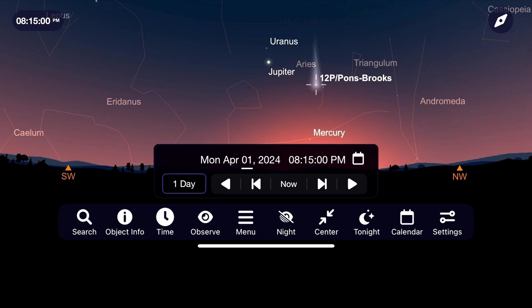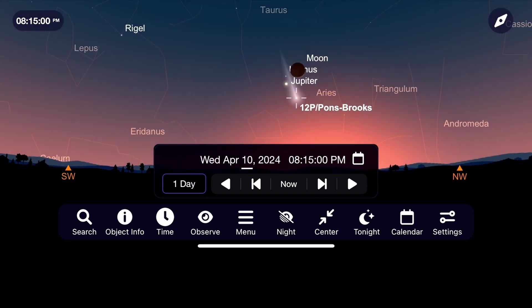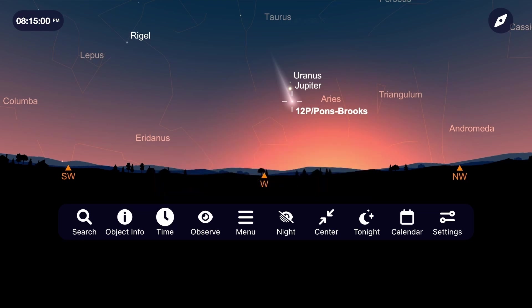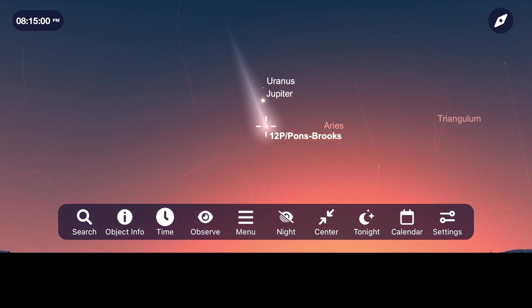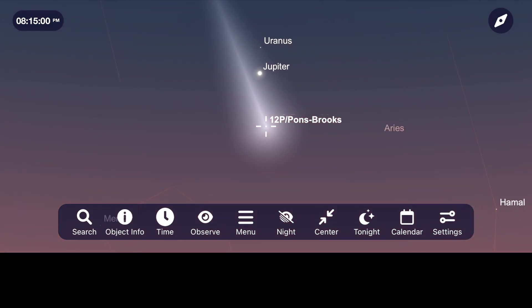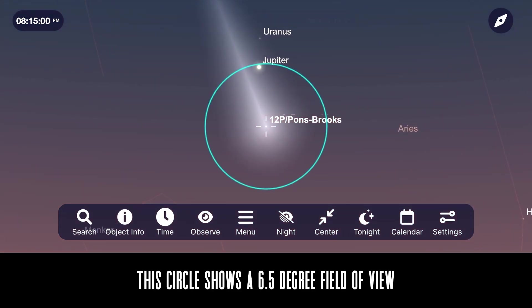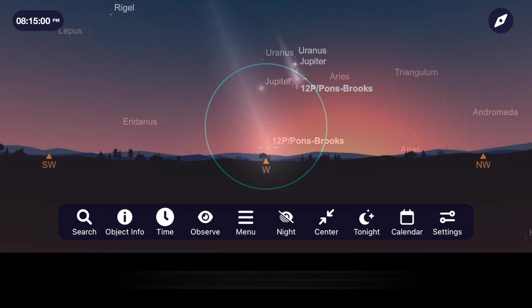If you own a telescope, see if you can get even more detail out of it and perhaps even a faint tail as the sky continues to darken. A great opportunity to find it will be on April 12th, when it will be right near the planet Jupiter. Using a pair of 10x50 binoculars, you'll be able to fit them both in the same field of view. At this point it might even be possible to see Pons-Brooks as a small, dim object with just the naked eye.